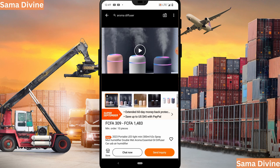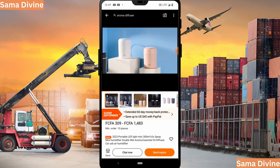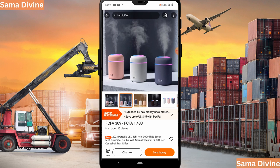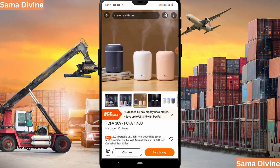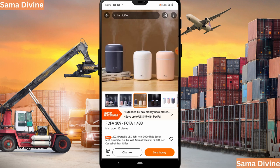Once you select a supplier, click on the product to view images. You will also get a video that showcases how the product works — if a customer asks you about the product and you don't know how it functions, you can simply play that video. While on the product page, be sure to check important details like trade assurance, reviews, and the store profile, as these are crucial for making an informed purchase. I cover all of these aspects comprehensively in my complete course on mini importation.